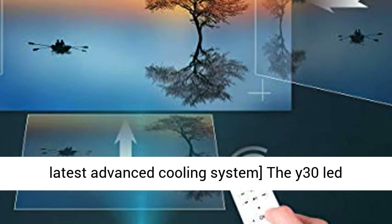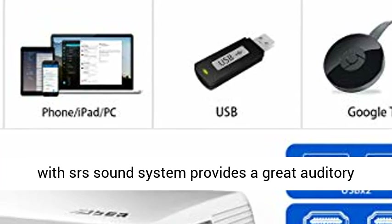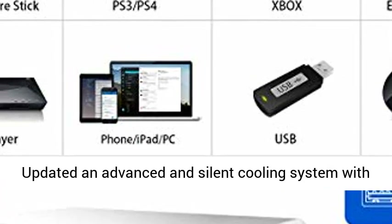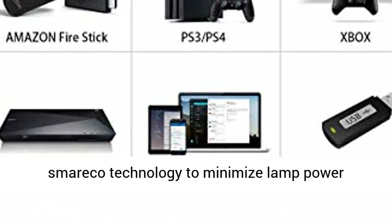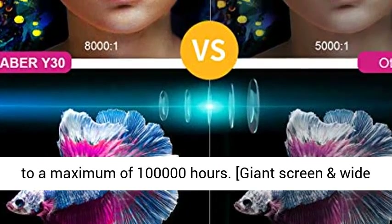Hi-Fi stereo sound and latest advanced cooling system. The Y30 LED projector has built-in 3W dual stereo speakers with SRS sound system, providing a great auditory experience without external speakers. It features an updated, advanced, and silent cooling system with 3 fans running simultaneously, adopting the latest SMARECO technology to minimize lamp power consumption and extend the lamp life to a maximum of 100,000 hours.